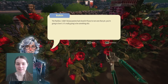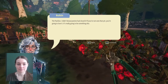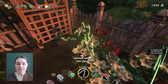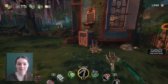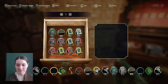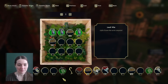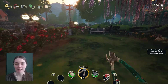The pavilion! I didn't know Jasmine had closed it. Well, if you've not seen that yet, you're going to love it — it's really going to be something else. So that's the archway that I noticed when we very quickly went into the village. I said it looks like we should be able to get in there, but you can't. That was the pavilion. I have no idea what's going to be in the pavilion, so that's going to be an exciting surprise.